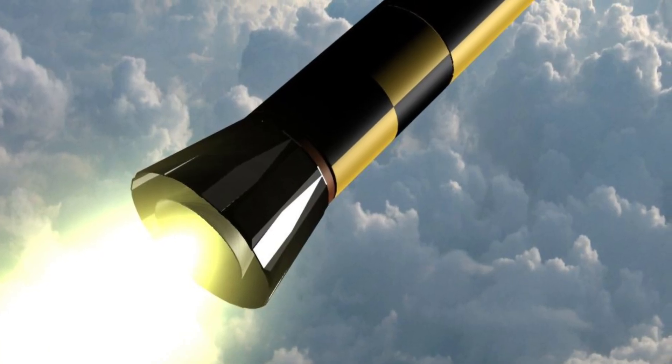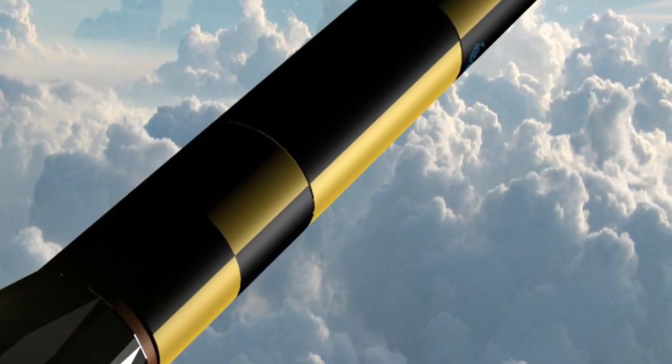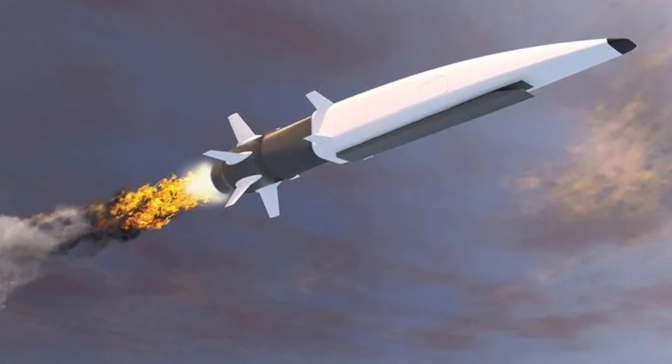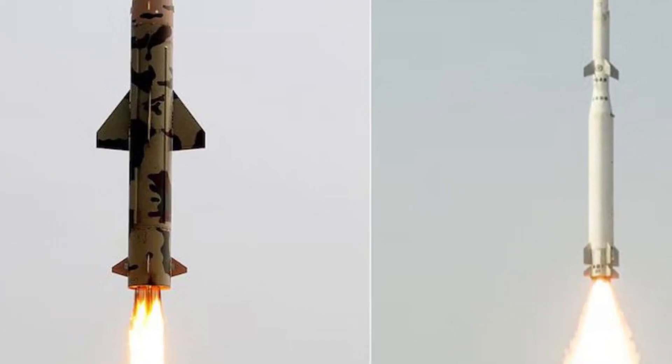The Common Hypersonic Glide Body, CHGB, is a technology that changes the direction of the future battlefield. Its speed, accuracy, and destructive capability make it far more effective than conventional weapon systems. Developing such weapons and preparing defences against them will be crucial for global military power in the times to come.